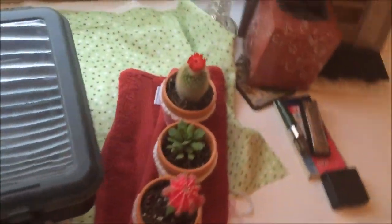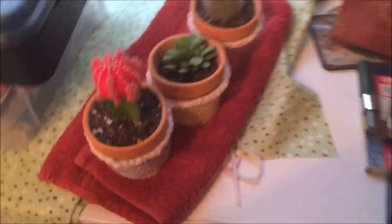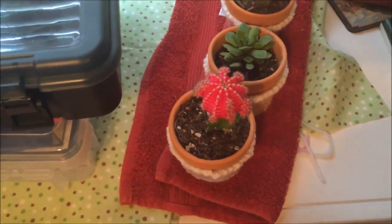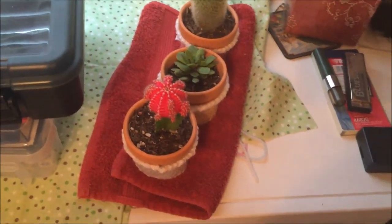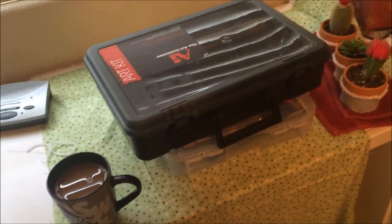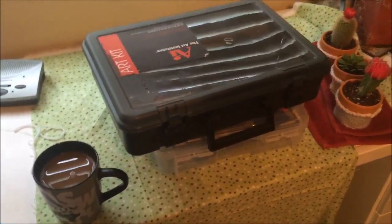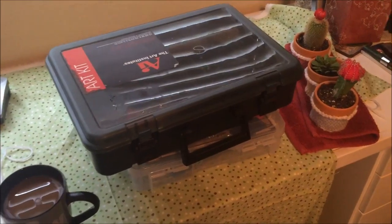I finished the little things for the cacti — I can't remember if I showed that in the last clip — and I've been editing the video. Now all I need is a voiceover, so I'm going to do that today. I got my Oswald mug ready — Oswald! — filled with coffee.